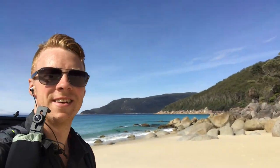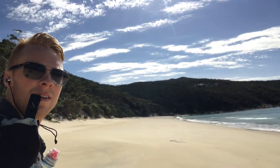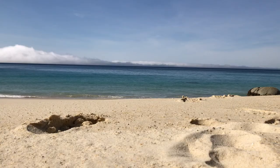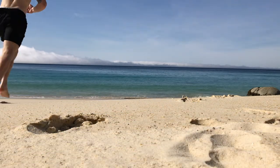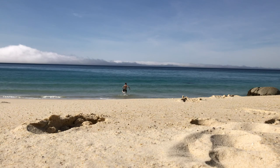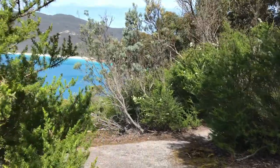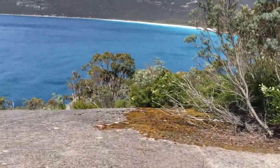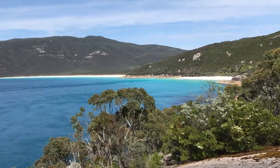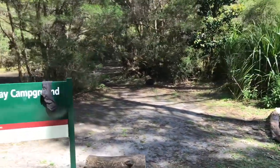How good is this? This is Little Waterloo Bay — how good is this?